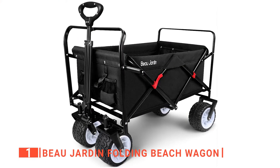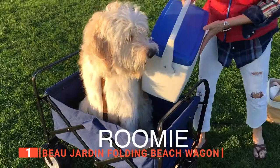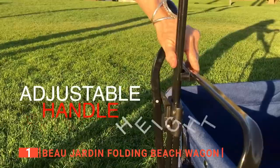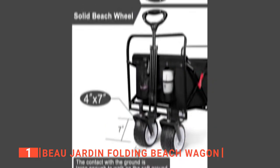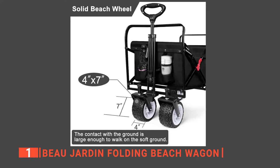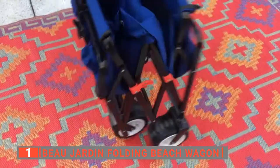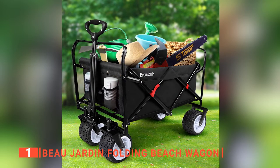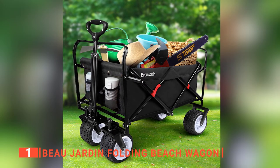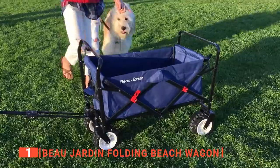Finally, the top collapsible utility wagon is the Beaujardin Folding Beach Wagon. This heavy-duty unit is a large beach wagon cart that folds up and comes with two mesh cup holders, making it easier to use than other models. This wagon has four big wheels that are each 4 inches wide and 7 inches in diameter, giving the wagon more stability and better traction over any terrain. It is made of 600D fabric, which is strong, and has an easy-to-clean removable cart. The camping utility wagon cart's powder-coated steel frame is strong enough to carry heavy and bulky loads, and it doesn't rust, which means you can use it longer.